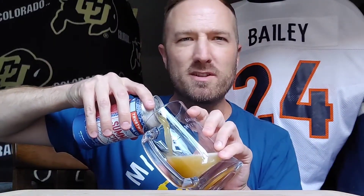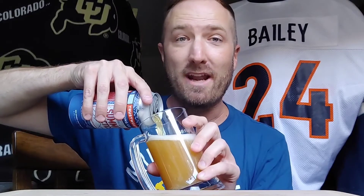You know the drill. Just do me a small favor — there's a like button directly below me, just crush it for me right now. Hit the subscribe button too and the notification bell, that way you can see all the beers all the time.